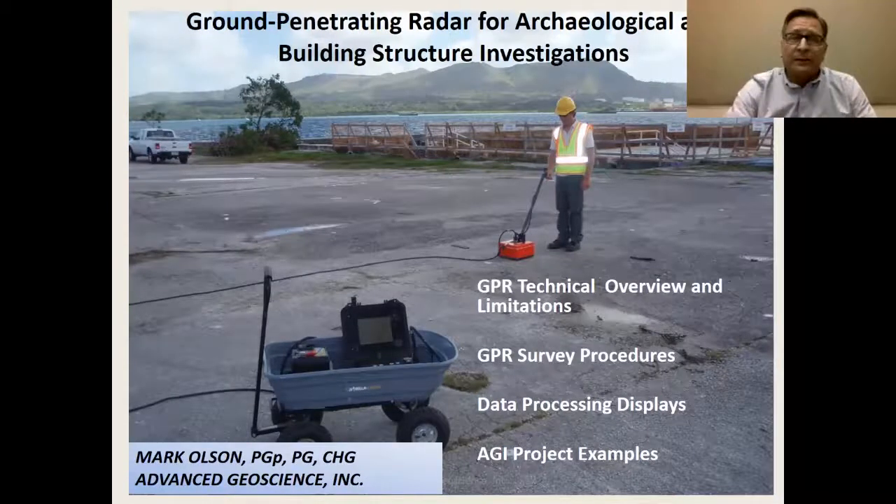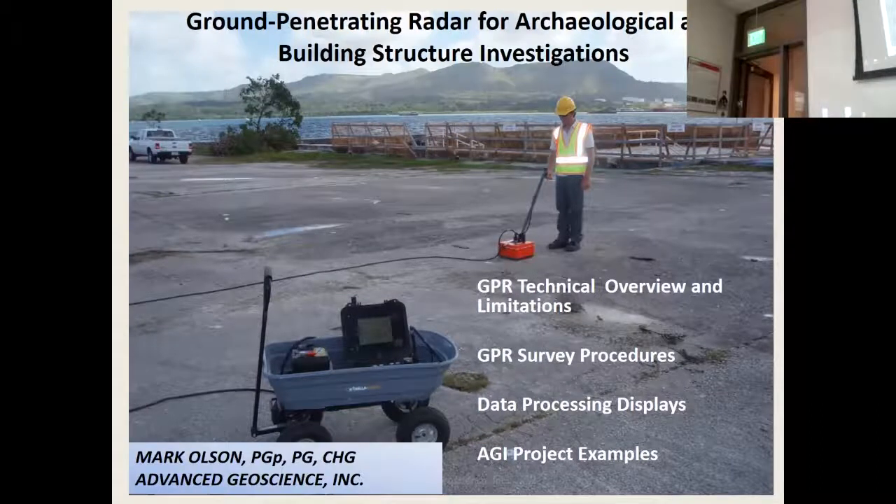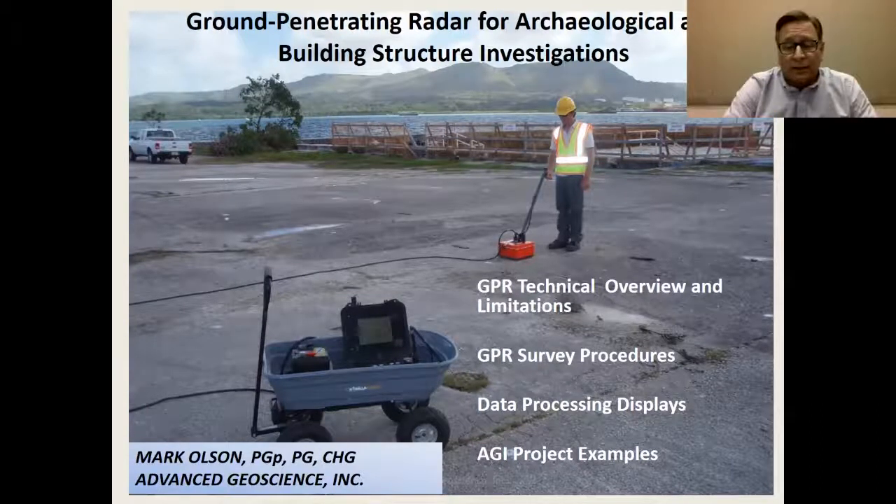As Sherry indicated in the program, I'm going to talk about ground penetrating radar and its applications to archaeological investigations and building structure evaluations.